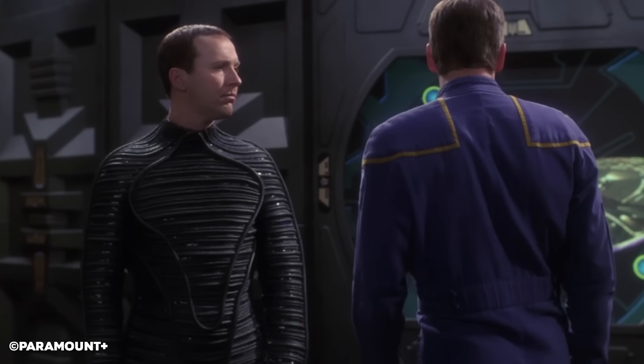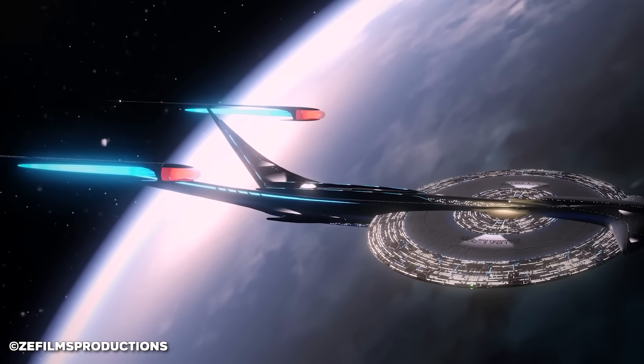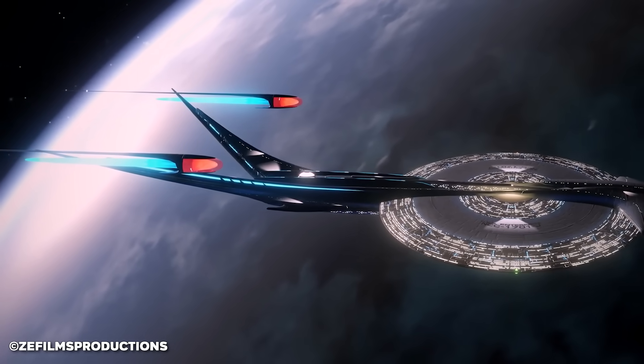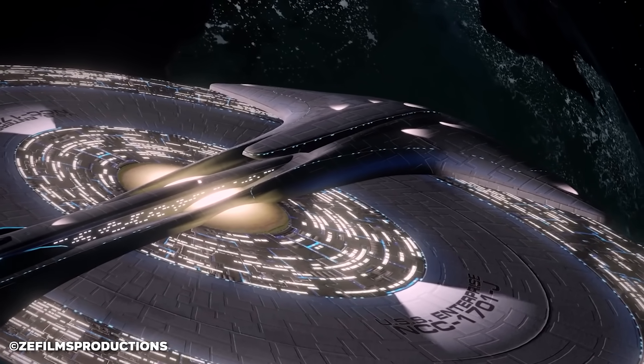Did the Enterprise J even actually exist in the end? Stick with me, as in this Star Trek Explained video, we're not only talking about the technical details of this thing, but we're also asking the really important Star Trek questions.